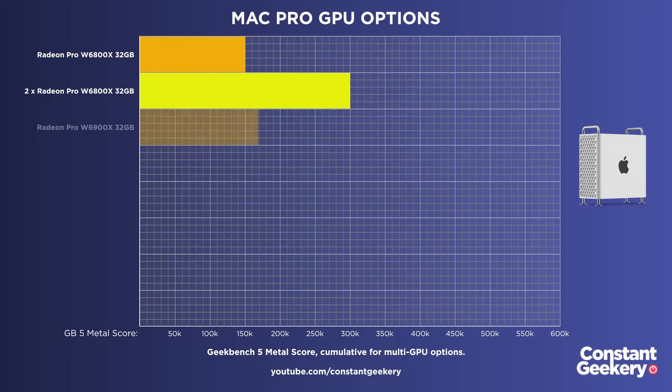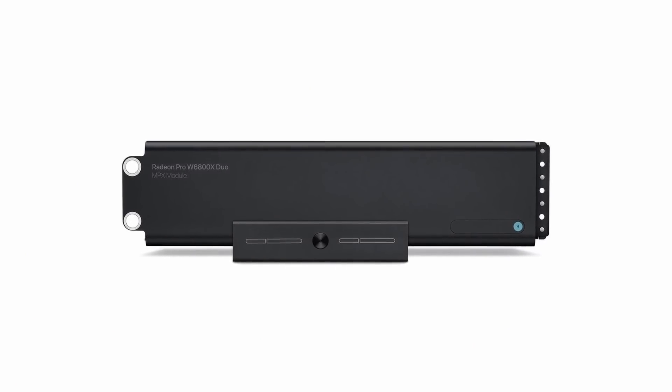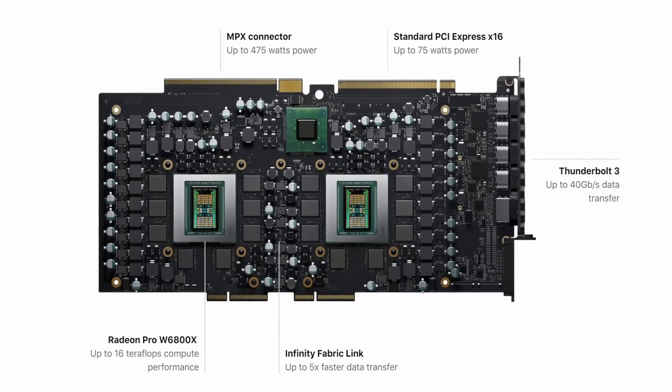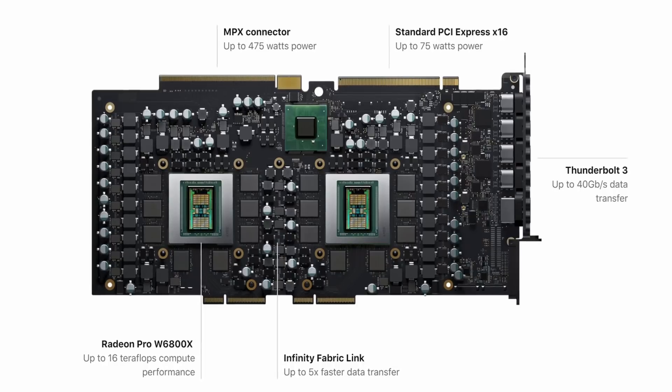Then there's the W6900X, again with 32 gigs of RAM, and that scores apparently about 169,000. And you can have two of them in your Mac Pro. Apple then also offers the W6800X Duo — this is two of the 6800X GPUs on a single card, with 64 gigs of total RAM. As I understand it, this still operates as two GPUs.